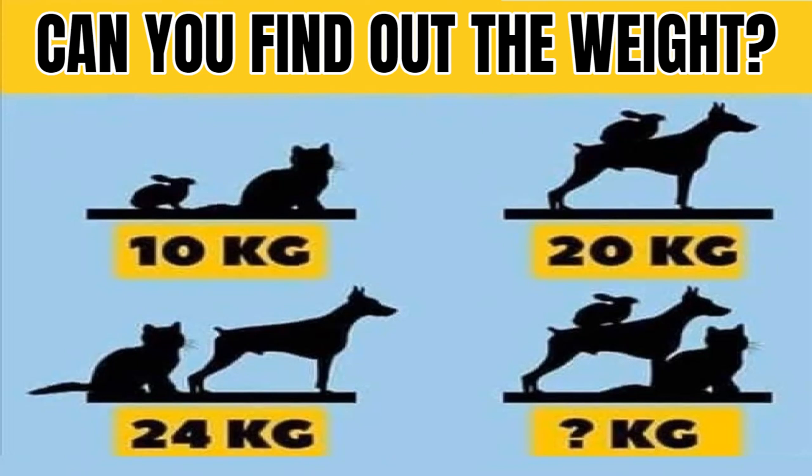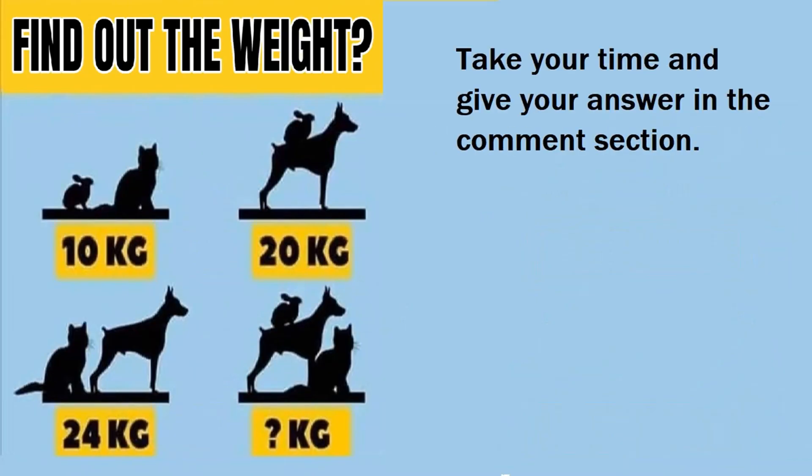A lot of people are finding it difficult to solve the cat, rabbit, dog weight puzzle, while many are wondering if their cat, rabbit, dog weight answer is right or wrong. Can you solve this? Take your time and give your answer in the comment section.